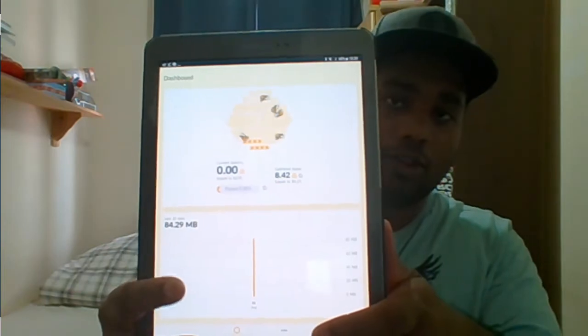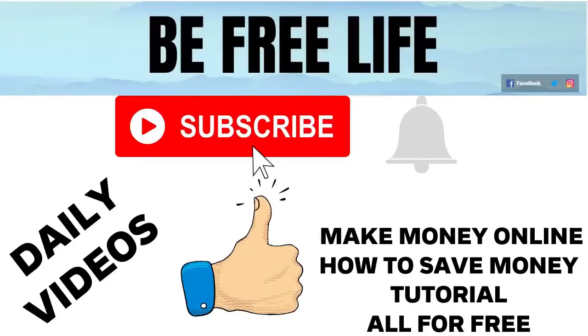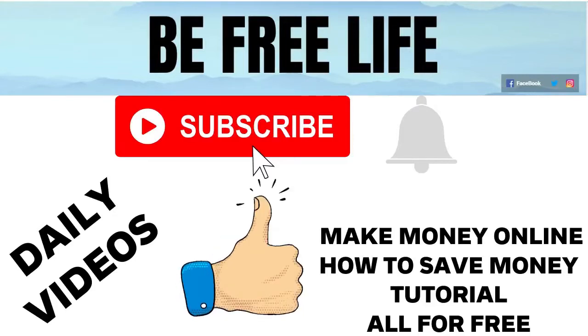Watch the video until the end if you want to make money like this. If you want to learn it for free, be sure to subscribe, press the bell icon, don't forget to like our videos, and also don't forget to follow us on social media and join our Facebook private group and our website newsletter.